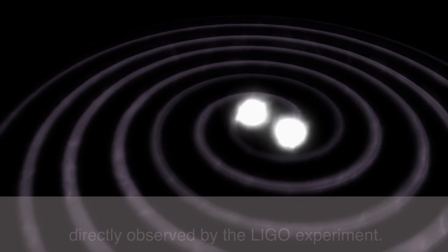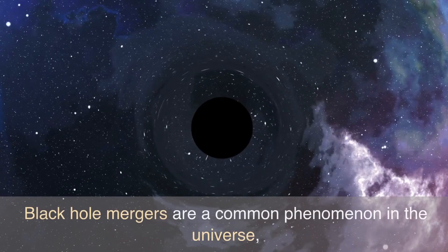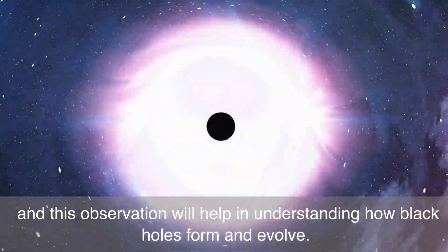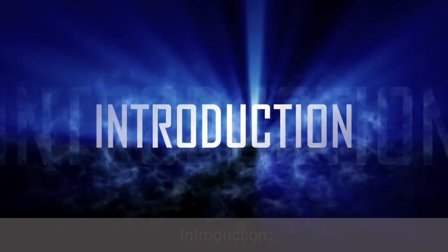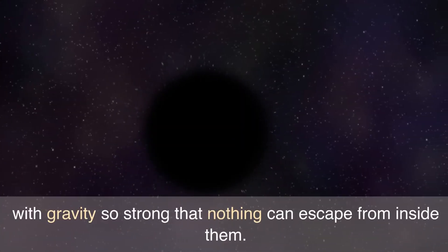An enormous amount of energy was released during the merger. This energy was detected as gravitational waves and directly observed by the LIGO experiment. This observation provided direct evidence for the existence of black holes and offered new insights into cosmology. Black hole mergers are a common phenomenon in the universe, and this observation will help in understanding how black holes form and evolve.